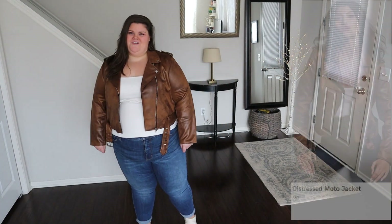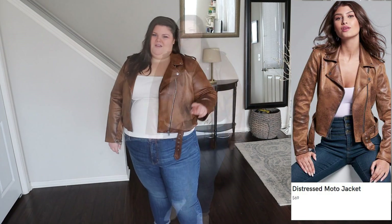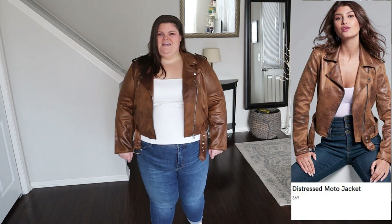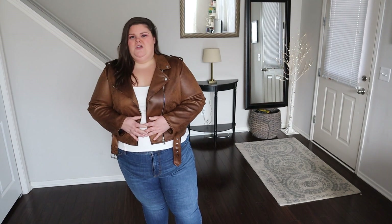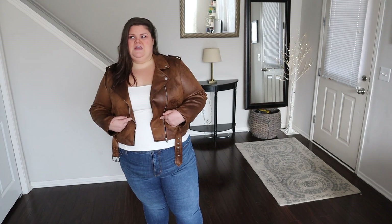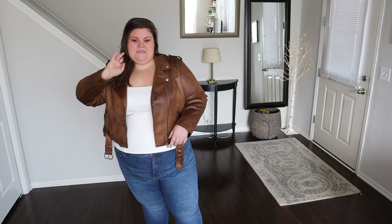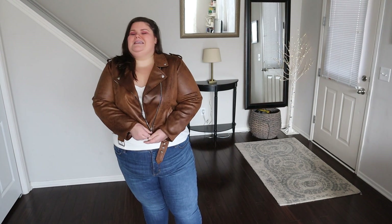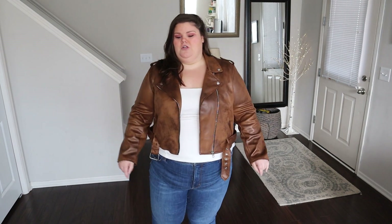This is the distressed moto jacket. I'm wearing a size 2X in the color brown — it's 100% poly and it was $69. It's interesting to compare this $69 Venus moto to the $129 Eloquii one. This one is a 2X — they were sold out of the 3X when I bought it. It doesn't technically close, but I don't close my moto jackets anyway, so that's probably fine.